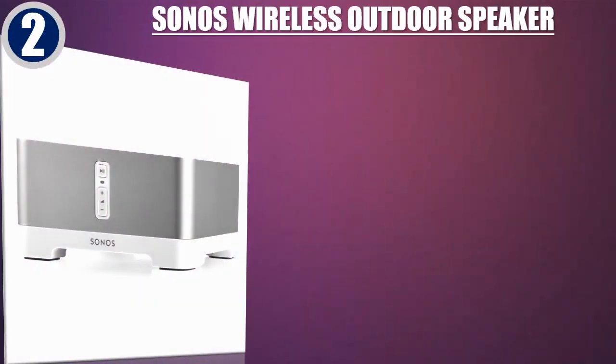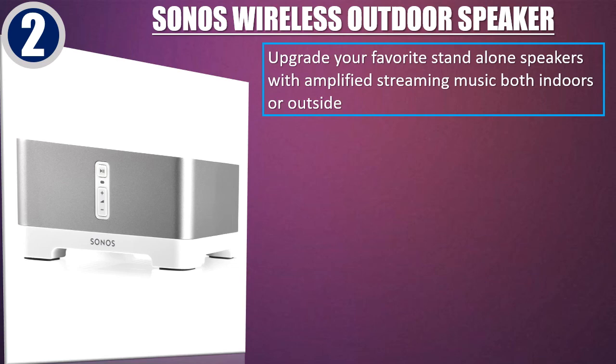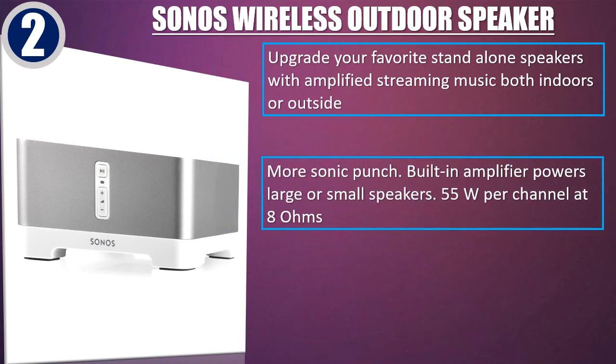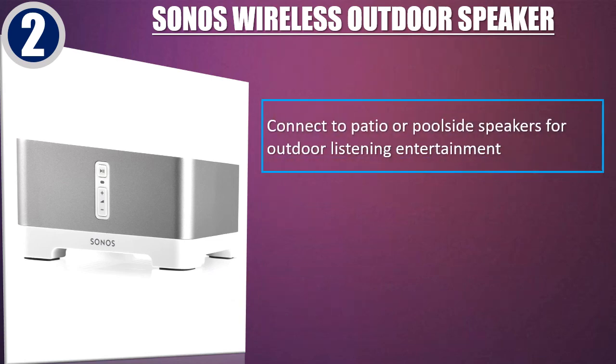Best of 2: Sonos Wireless Outdoor Speaker. Upgrade your favorite stand-alone speakers with amplified streaming music both indoors or outside. More sonic punch — built-in amplifier powers large or small speakers. 55 Watt per channel at 8 Ohms. RCA line-in for connecting a range of playback sources.